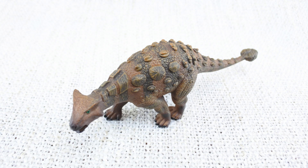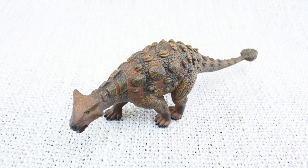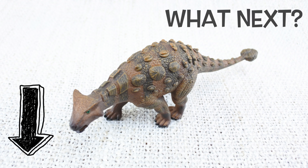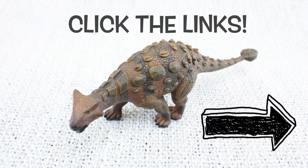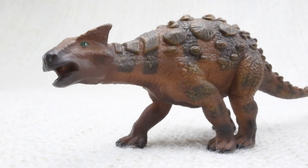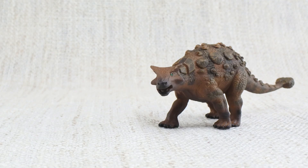We hope you enjoyed learning about the brilliant Ankylosaurus! To learn about more dinosaurs, please make sure you subscribe, and don't forget to comment down below on what dinosaur you want to see next. You can click the links at the end of this video for more dinosaur facts. See you next time!